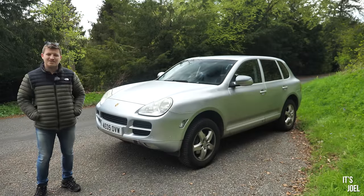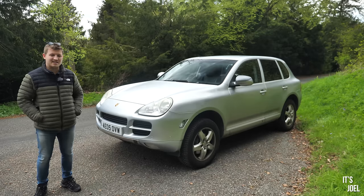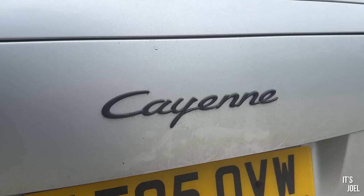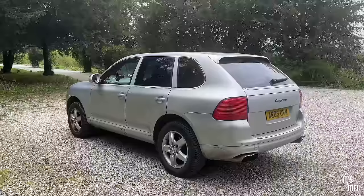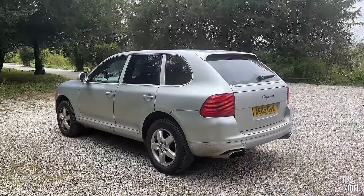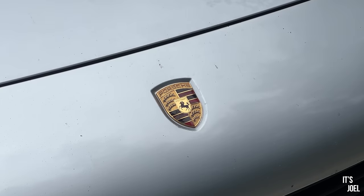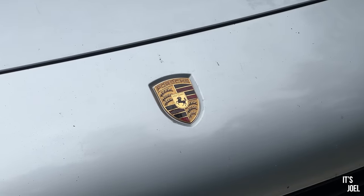Hey guys, it's Joel and welcome back to the channel and welcome back to this - my daily driver, my 2005 V6 Porsche Cayenne. It's now coming up to six months since I bought this car, and what I like to do at this sort of time period is go through all of the costs associated with owning it, because everyone likes to say with these types of cars - the 20-year-old luxury cars that were once really expensive to buy new - that they're just ruinously expensive to run and not worth it.